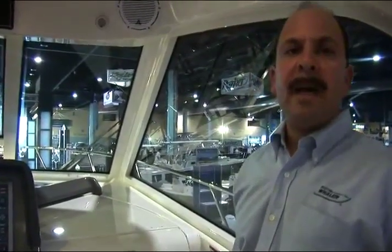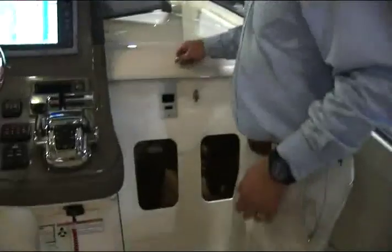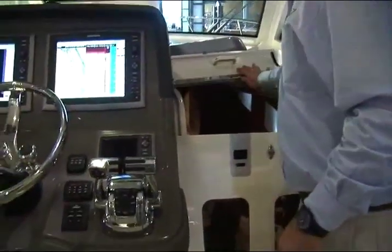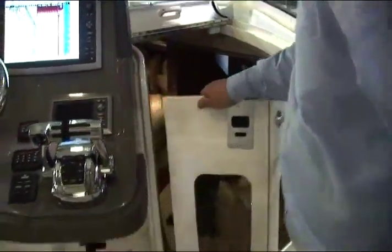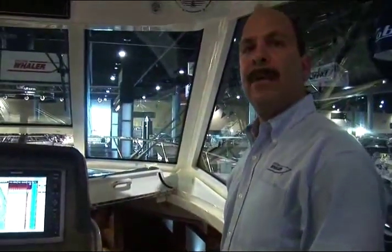Moving from the cockpit down into the cabin of the 345 is very easy. By simply opening the top hatch at the sliding cabin door, opening the bi-fold and securing it open against the magnetic stop, it's very easy to walk down into the cabin of the 345.